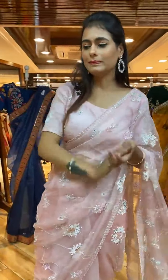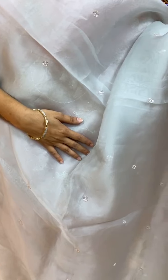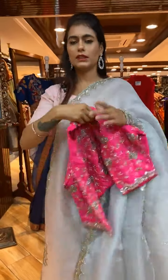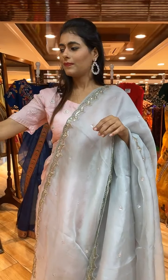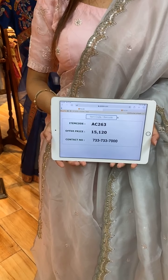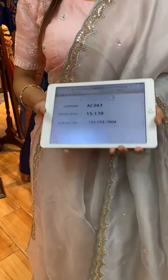Next is a gray color saree with floral booties on the body. The border has floral, sequin, and kardana work, and a running pallu. The blouse is a beautiful ready-made contrast blouse with two-sided work. Item code is AC263 and price is 15,120 rupees. WhatsApp to 733-733-7000.